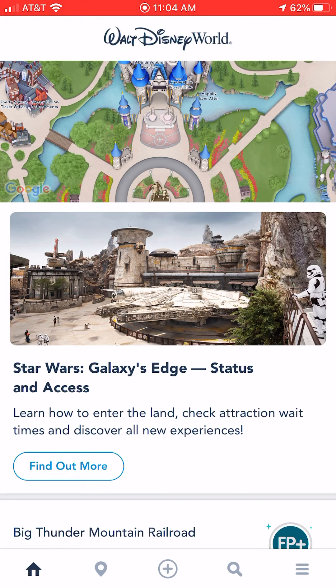So here I am on the really homepage. When you open up your app, this is what you're going to see. You can see the Magic Kingdom right there at the top, with the bottom of the castle on the picture. You want to click on that map.